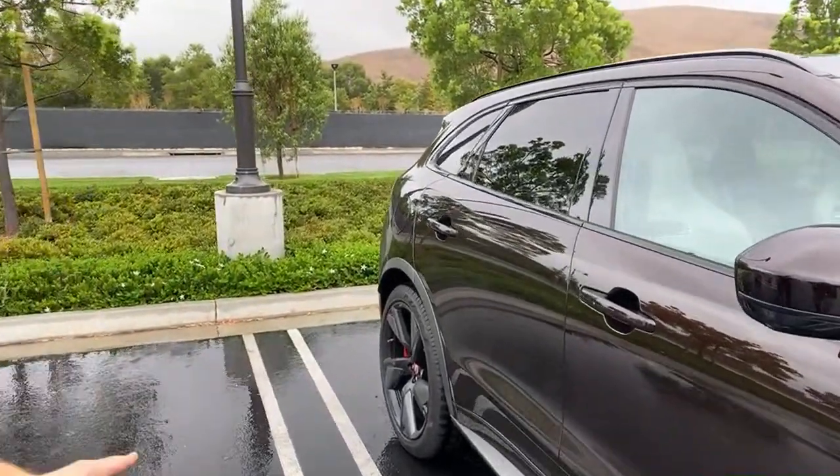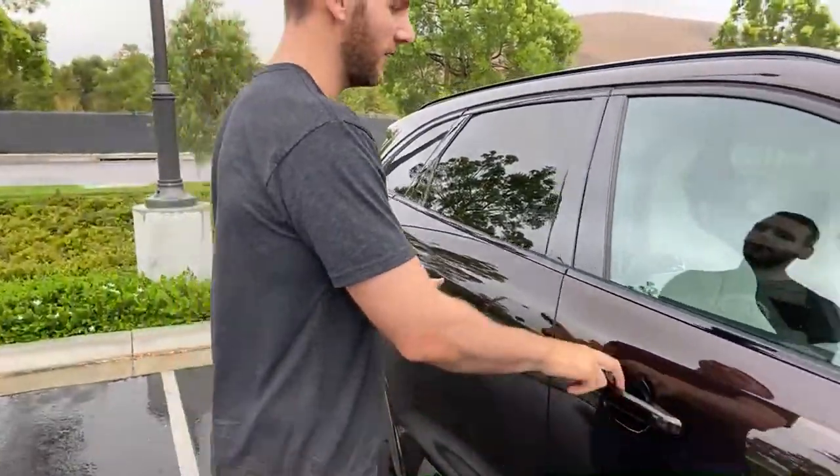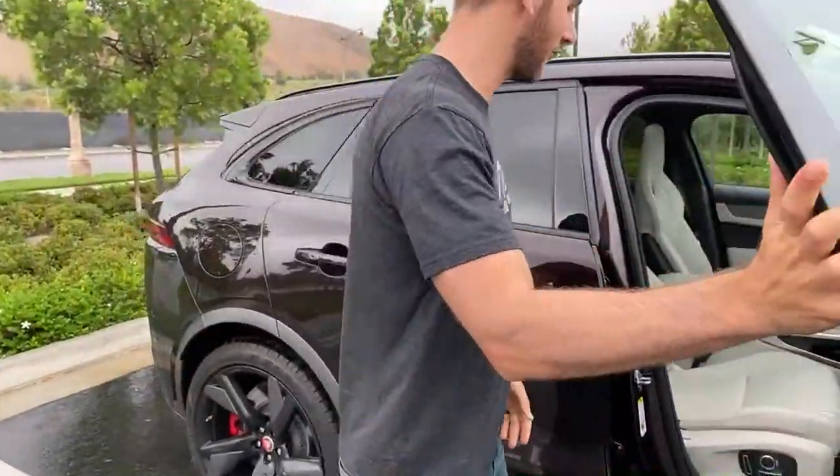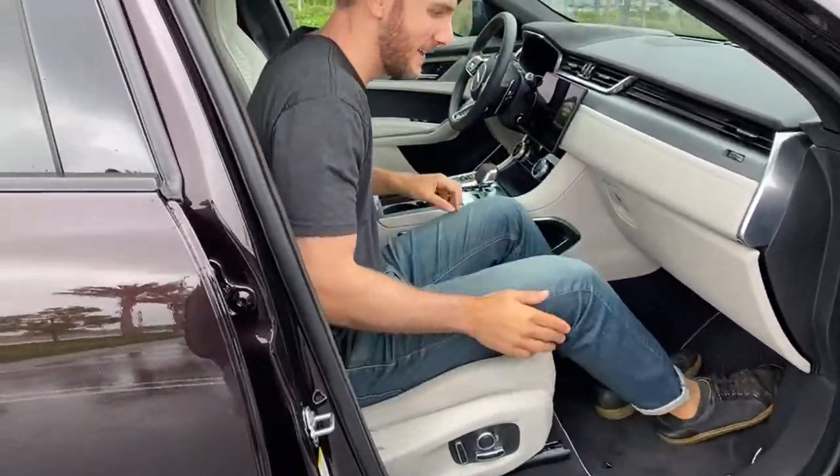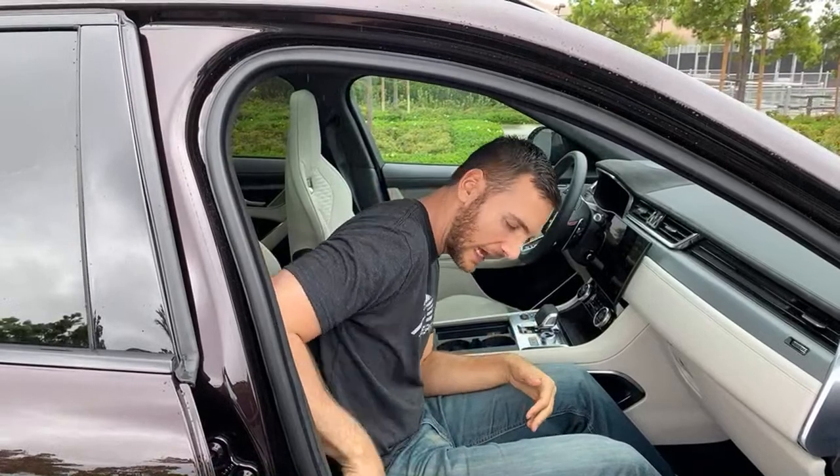The seats are kind of comfortable if you're just sitting still in them, but when you start moving you start getting tossed around and you wish for more padding. They hold you nicely in place — the bolstering is solid — but you just want a little more padding. That's my only complaint with the seats.